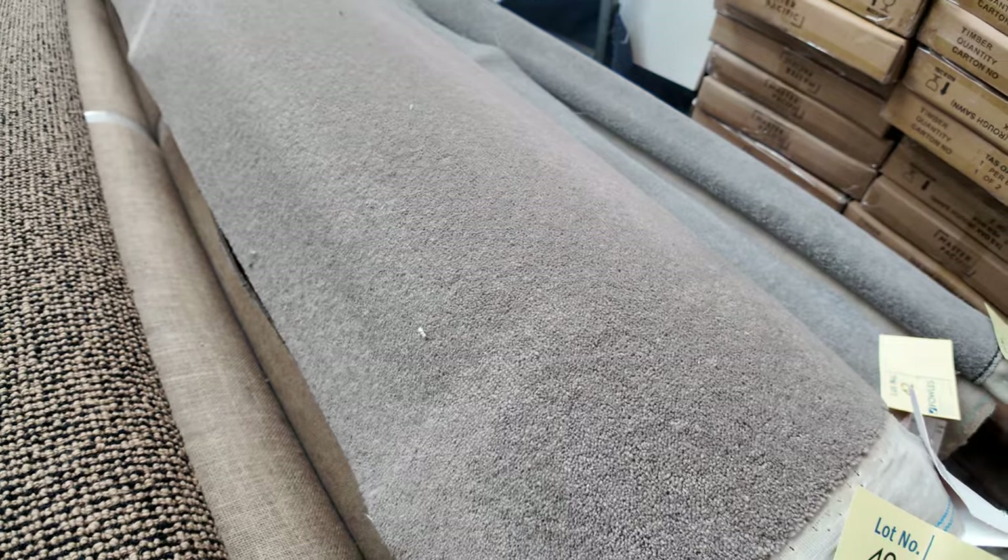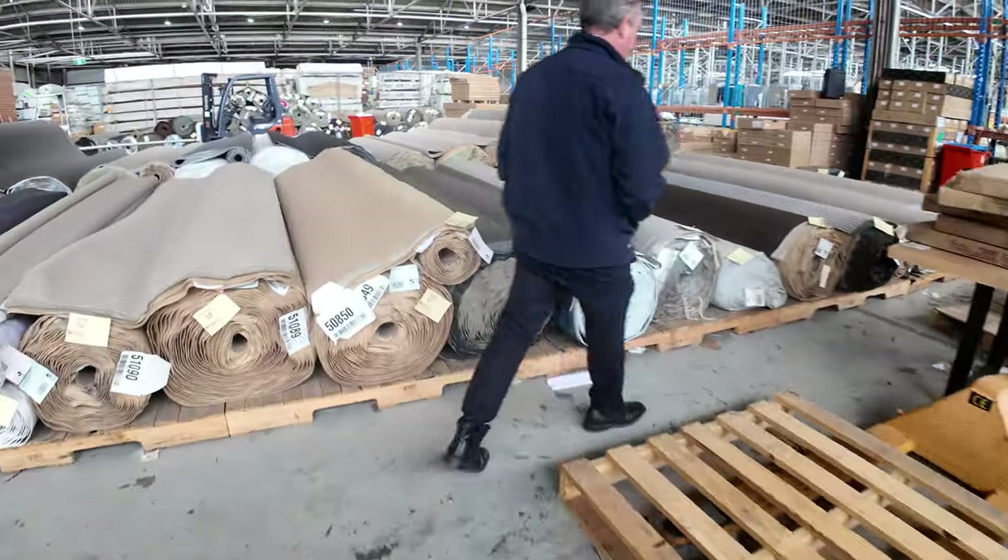Some really nice cut piles there in the wool on the end. Good range of stock there — and that's just in the first row. We've got some really good stuff to come, especially in the bigger quantities this week.